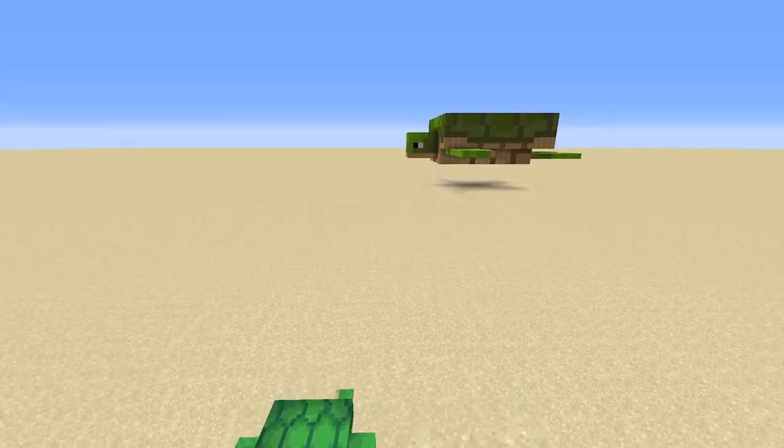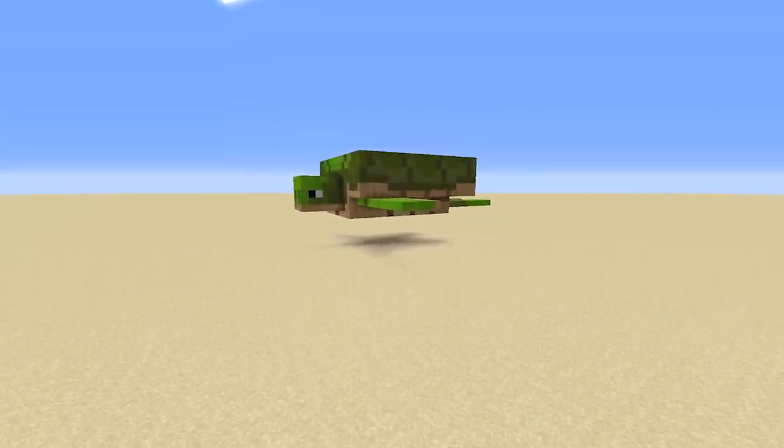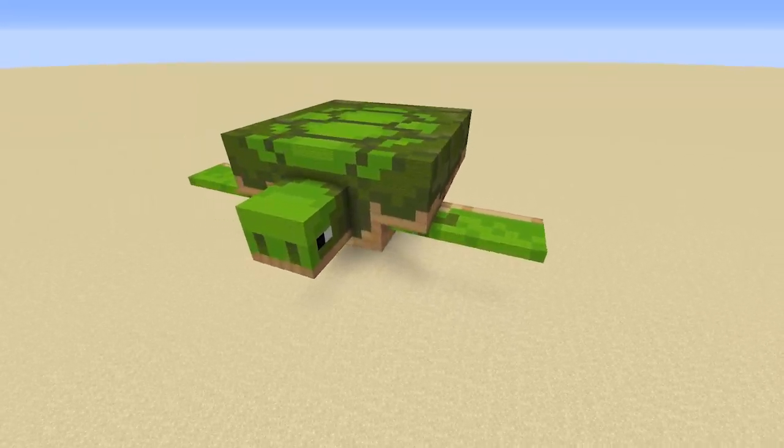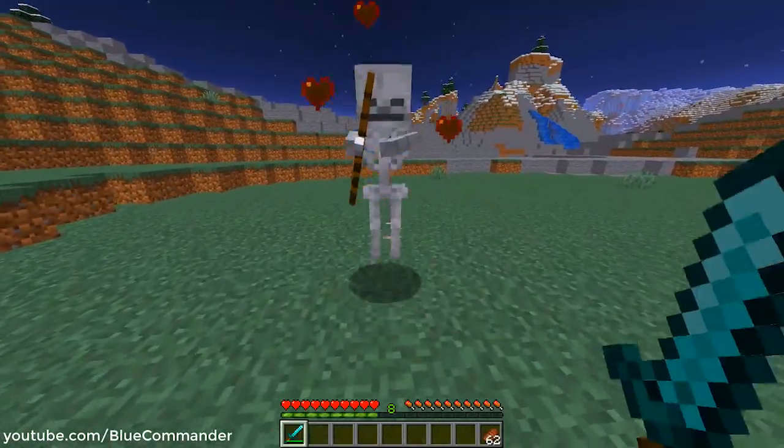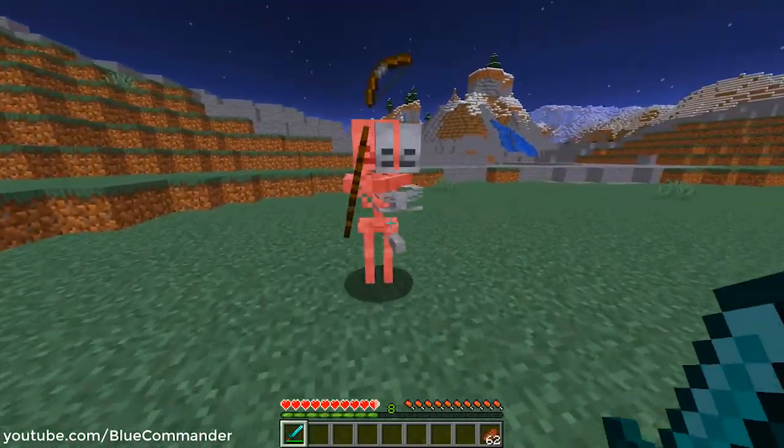Optical illusions, when done right, are insane, and it's pretty cool to see them in Minecraft. A YouTuber by the name of Blue Commander gave death animations to mobs.